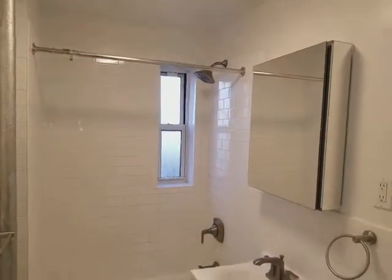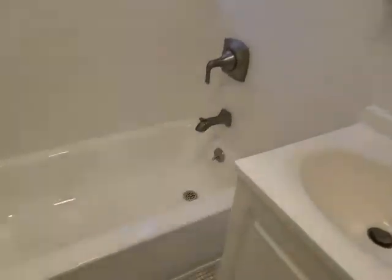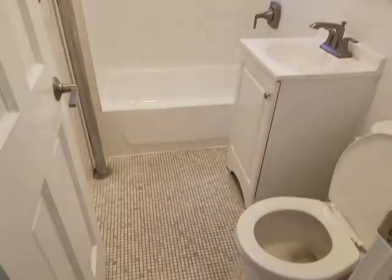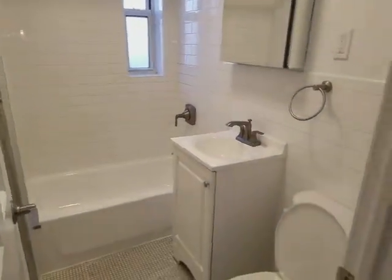The bathroom is renovated, very clean, beautiful tiles, new Madison cabinet, new bathtub, shiny and very clean — a beautiful apartment.